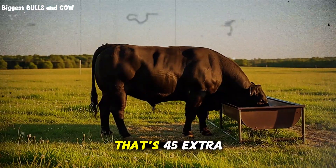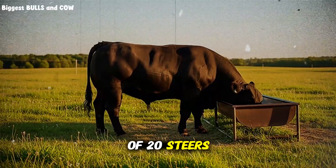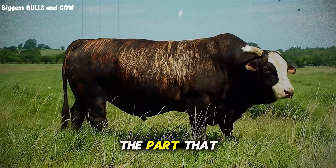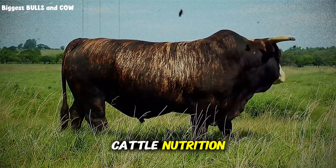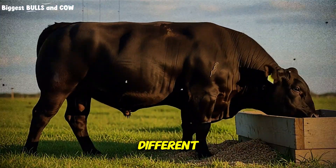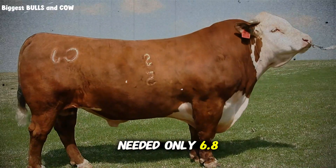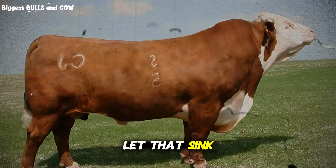Group B on the mix gained 2.6 pounds per day. Do the math over 90 days — that's 45 extra pounds per head. On a pen of 20 steers, that's 900 pounds more beef to sell. The feed conversion ratio was dramatically different too: Group A needed 8.2 pounds of corn to produce 1 pound of gain, while Group B needed only 6.8 pounds of the mix per pound of gain.